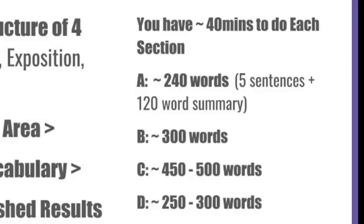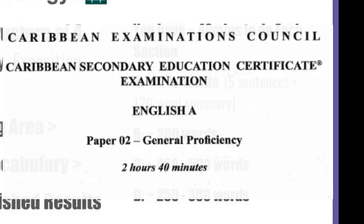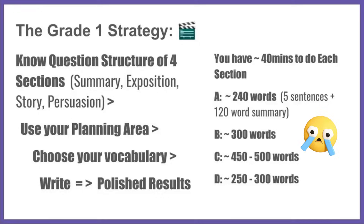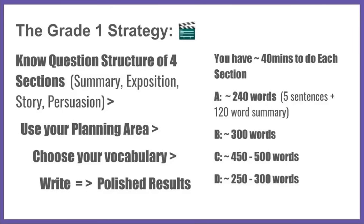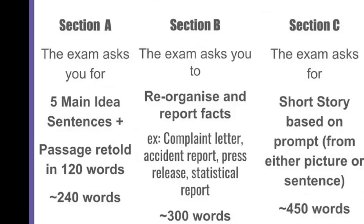In terms of the actual structure, you have about 40 minutes to do each section. There was no clock in the room when I did this exam and I didn't have a watch, so I ended up finishing with like 20 minutes left over — it is possible to do this in less time and do it really well. If you can keep an eye on the time, I'd recommend it, but don't let it stress you. Section A is about 240 words on average — that's five sentences plus a 120-word summary. People sometimes forget about the five sentences, but you get five marks for that, which is significant out of the roughly 25 marks available.